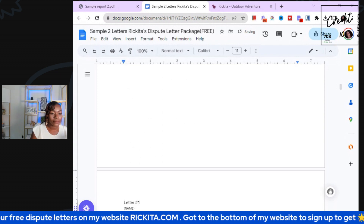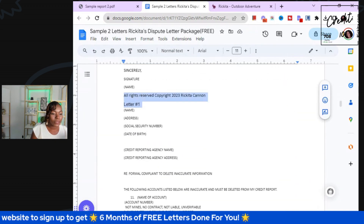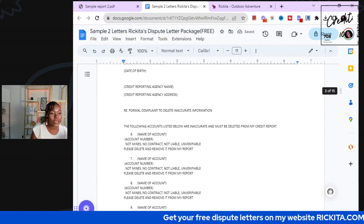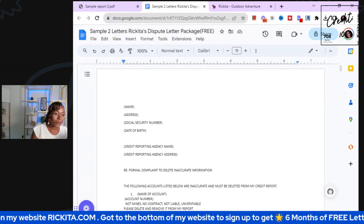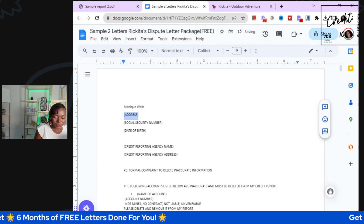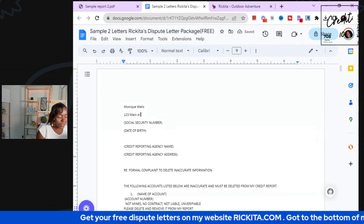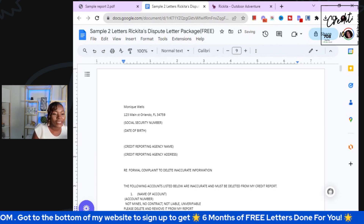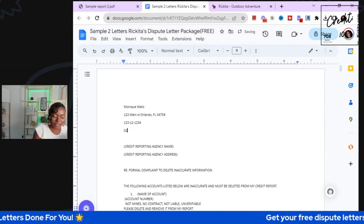Let's remove the 'Letter Number One' header and the copyright notice, then put each letter on its own page since we need to mail to all three credit bureaus. Now we've got three different sections. We need to fill in the name, address, social security number, and date of birth — put your real information in. For example, Monique Wells, 123 Main Street, Orlando — this is made-up information just for demonstration.